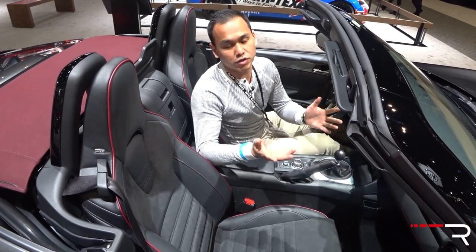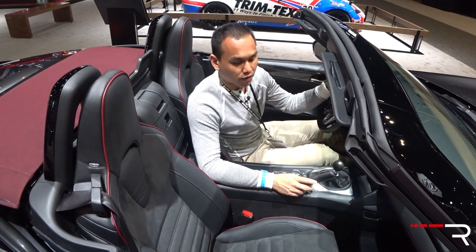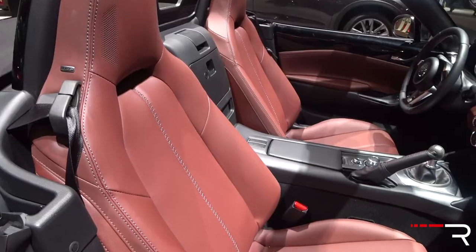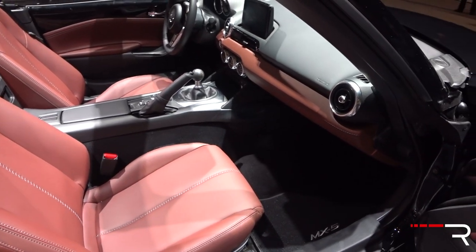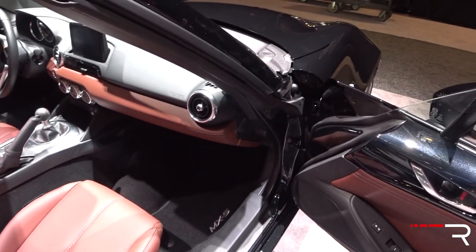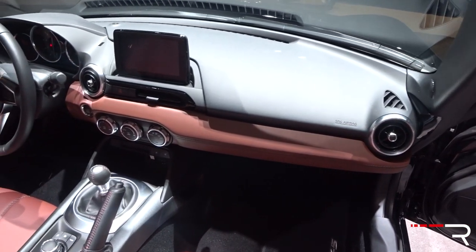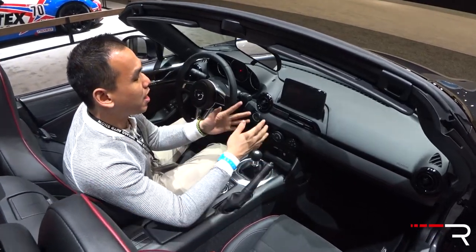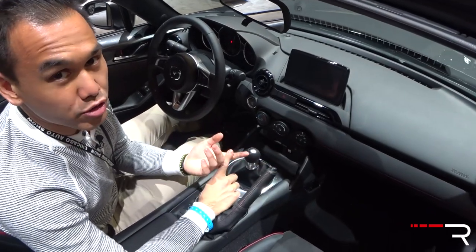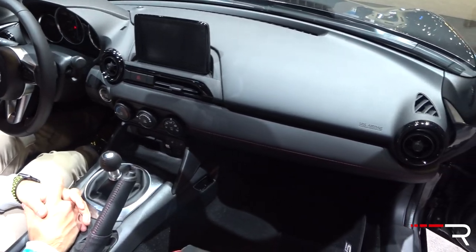If you want the Recaro seats, they're not available on the RF — you have to go for the soft top. The enthusiast who is going to track this car would probably get the soft top configuration anyway. The soft top is available on the GT with premium Nappa leather, which is a nice option in a reddish-brownish color that will appeal to more luxury-oriented buyers. The rest of the interior hasn't really changed. You still have the seven-inch Mazda Connect head unit with no Android Auto or CarPlay — I would like to see Mazda add that when they refresh this car, hopefully for 2019.